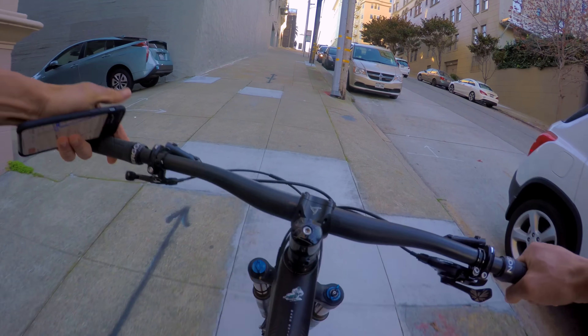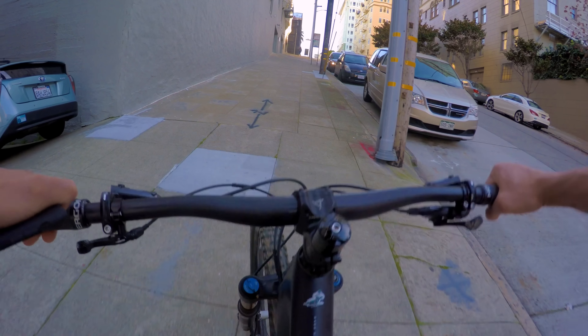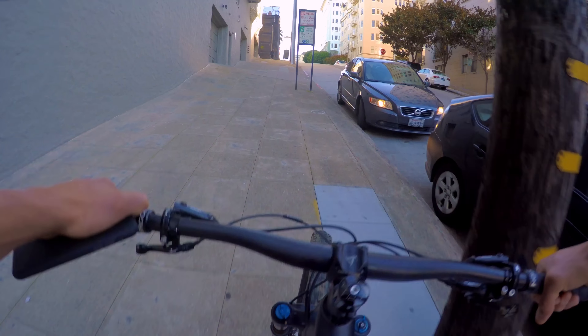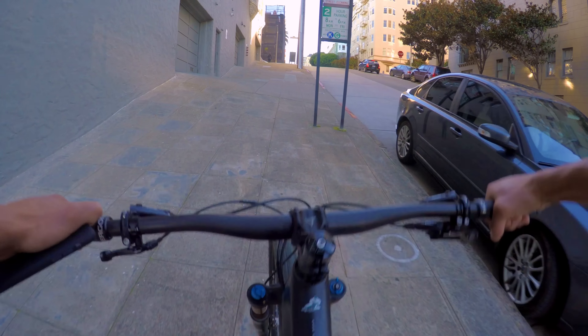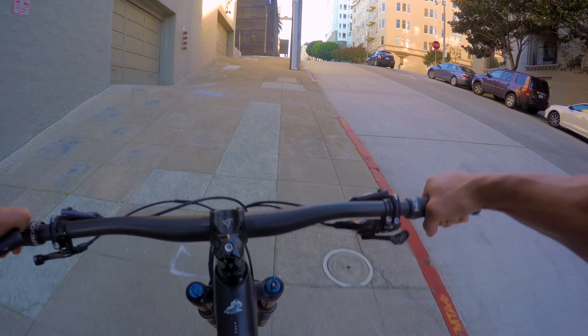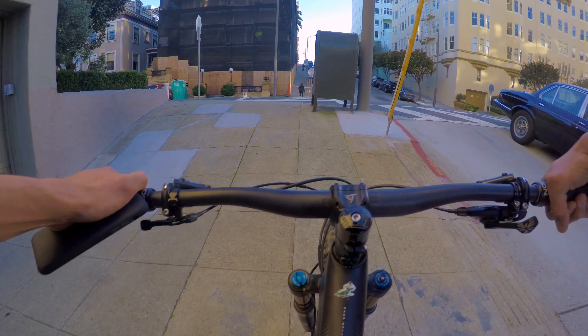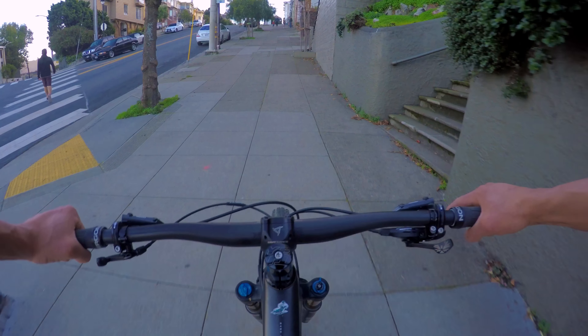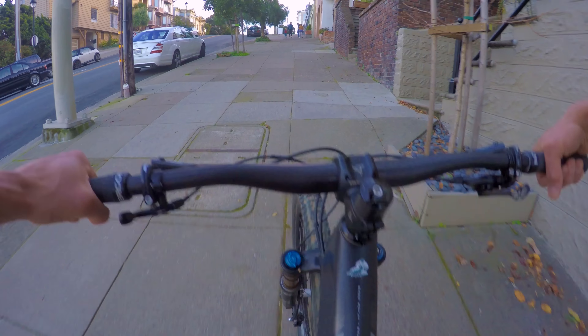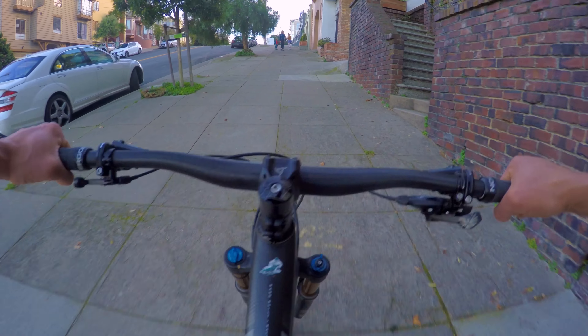Holy shit, look at this hill. Alright, let's see how this puppy climbs. This is probably one of the most steepest roads I've ever climbed. You look to the right here, it looks like it's on a 45 degree angle. It's good to ride after a 7 hour flight — good to pedal. This bike feels good. Made it up the first hill. I think it's safe to say the SB100 climbs.